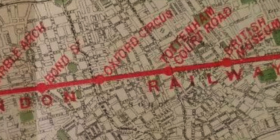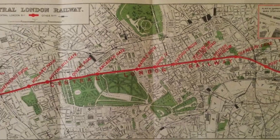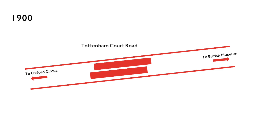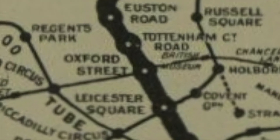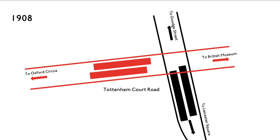The station originally opened on July 30, 1900, with the brand new Central London Railway being the only line serving the station. Seven years later, in 1907, the Charing Cross, Euston and Hampstead Railway constructed a station nearby, although it was initially named Oxford Street and was completely separate from the Central London Railway station.